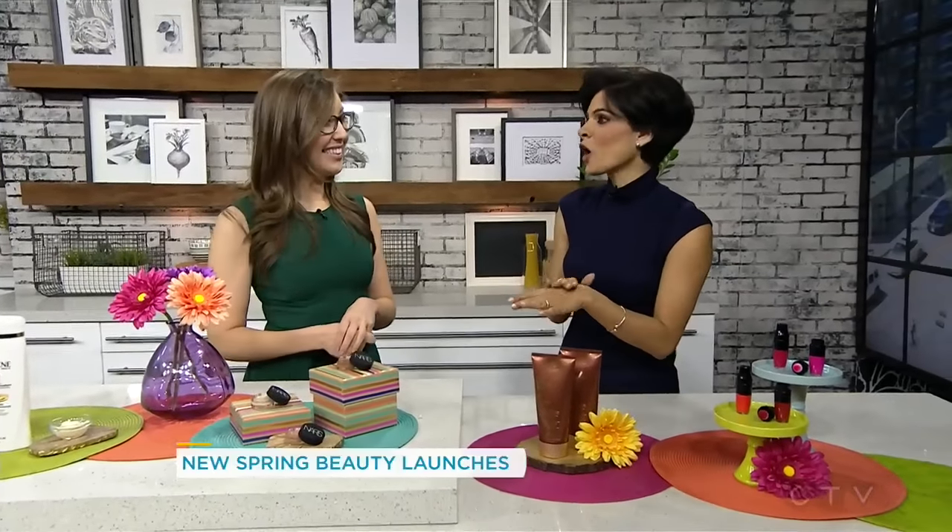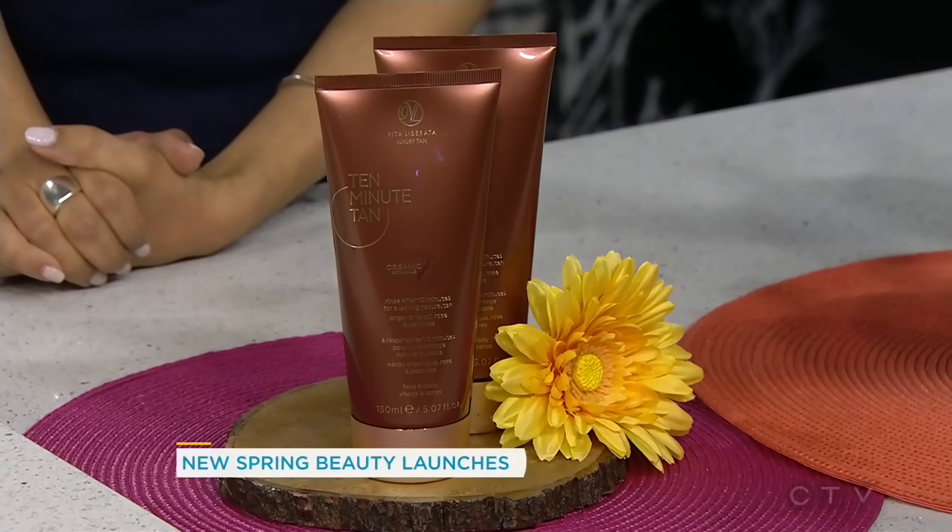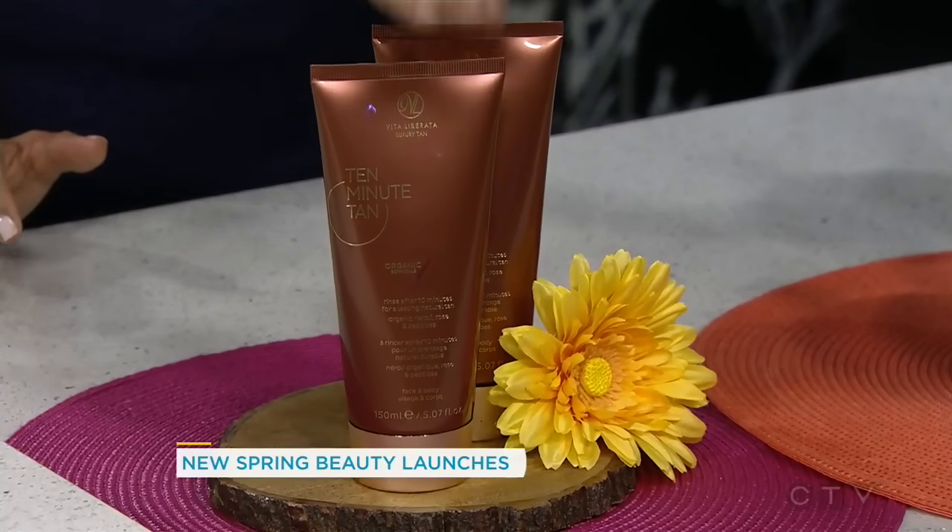This self-tanner is great for someone who doesn't like to wait around. You apply it and after only 10 minutes it activates and you can rinse it off. One of the biggest complaints about self-tanners is that they're smelly — because you rinse it off after 10 minutes, you don't get that odor and you don't get any color transfer.